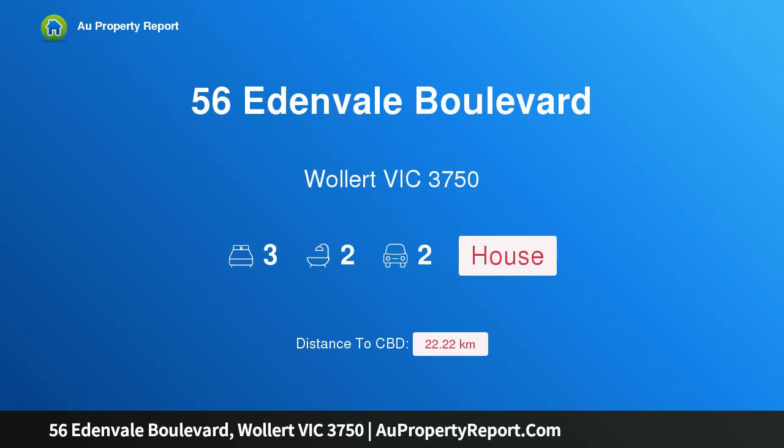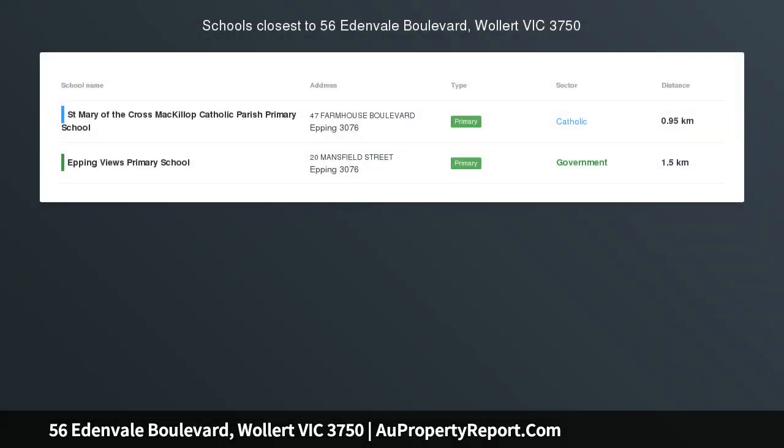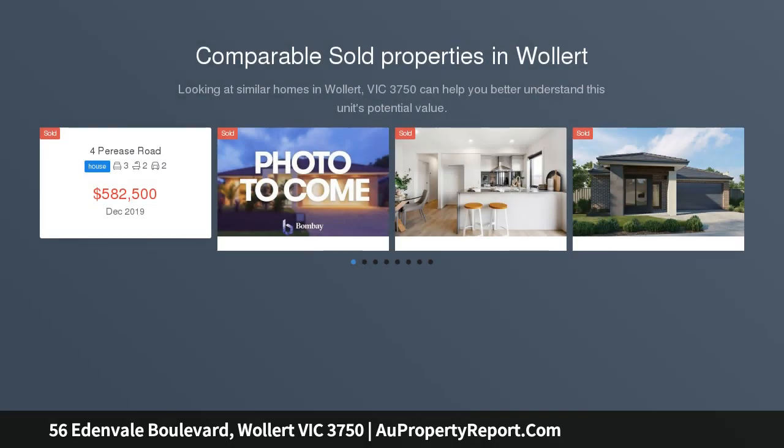Hi, I am glad to introduce Property 56 Eden Bell Boulevard, Wallet Victoria, 3750 — luxurious living with park frontage. Expressions of interest closing the 9th of September by 6pm.